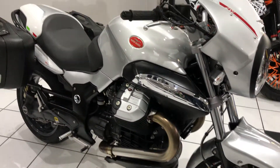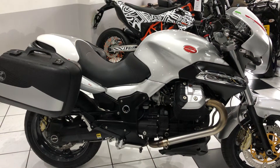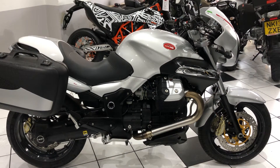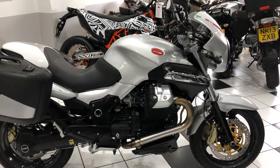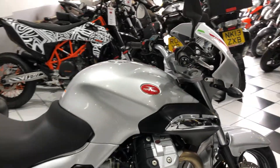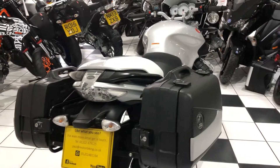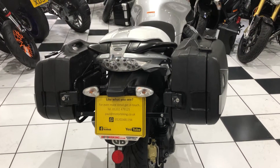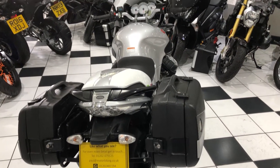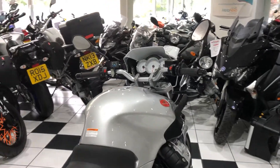A lot of people will be asking or wondering about the dreaded camshaft followers. This has been done on this machine and we've got proof of this. It's also had a clock change — again, this has been documented properly. A real genuine lovely bike with its full document pack, lots of invoices for maintenance and parts.